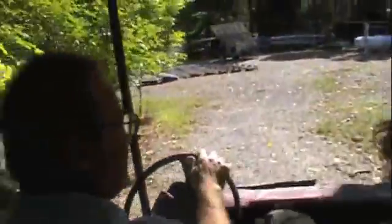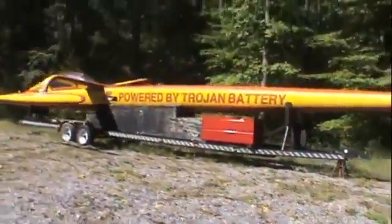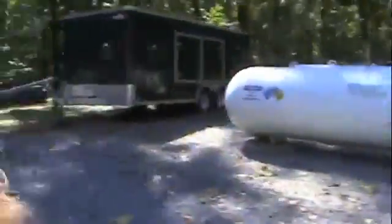Mike's taking us down to check out all the cool stuff he's got on his property. 700 pounds, million and a half. This is impressive.